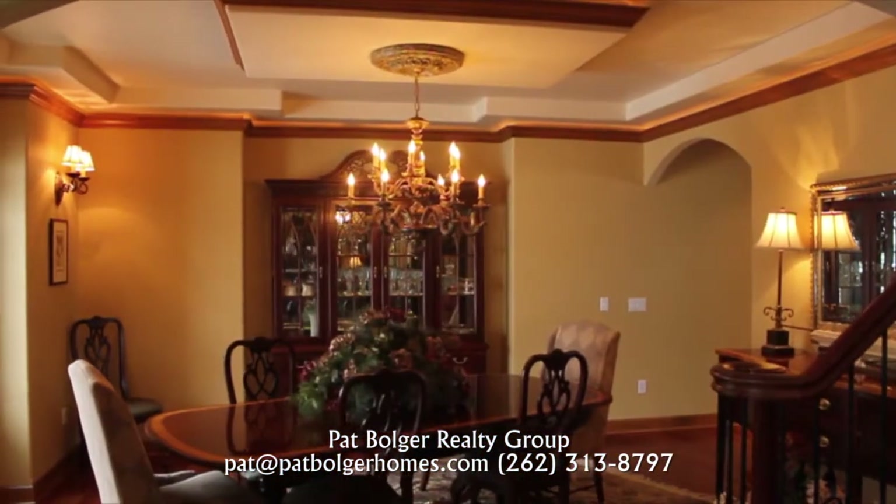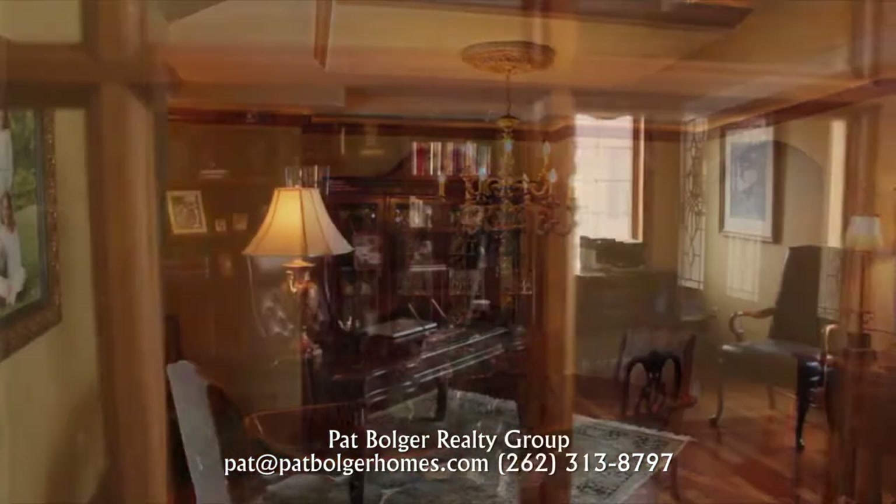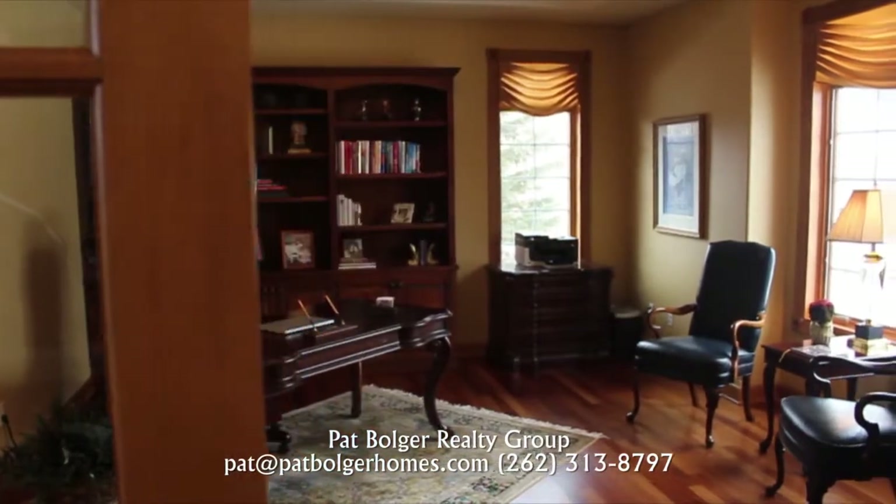The dining room is distinguished with its coffered ceiling and specialty lighting. Custom cabinets enrich the first floor office.